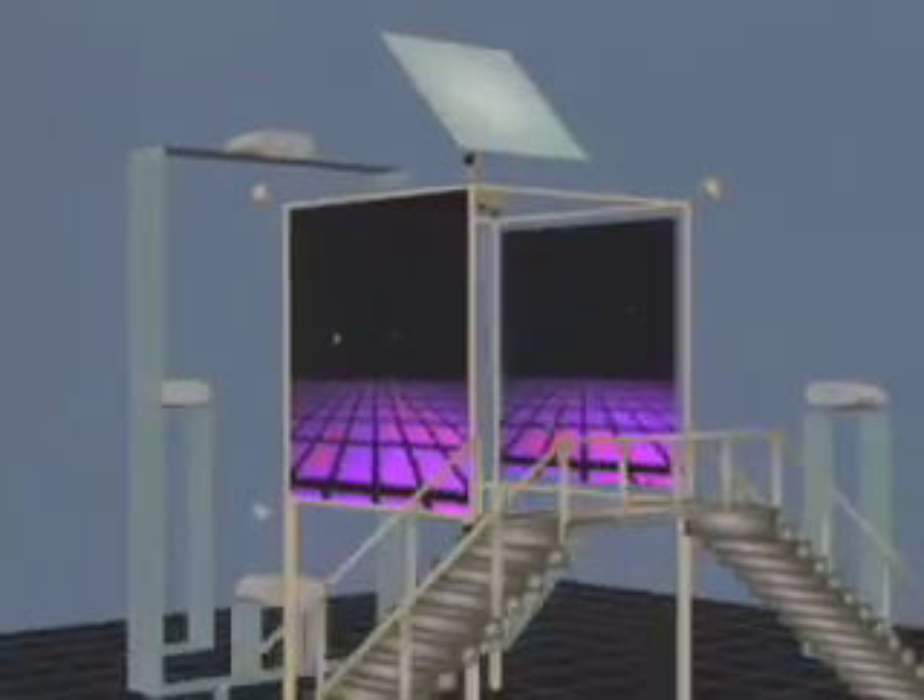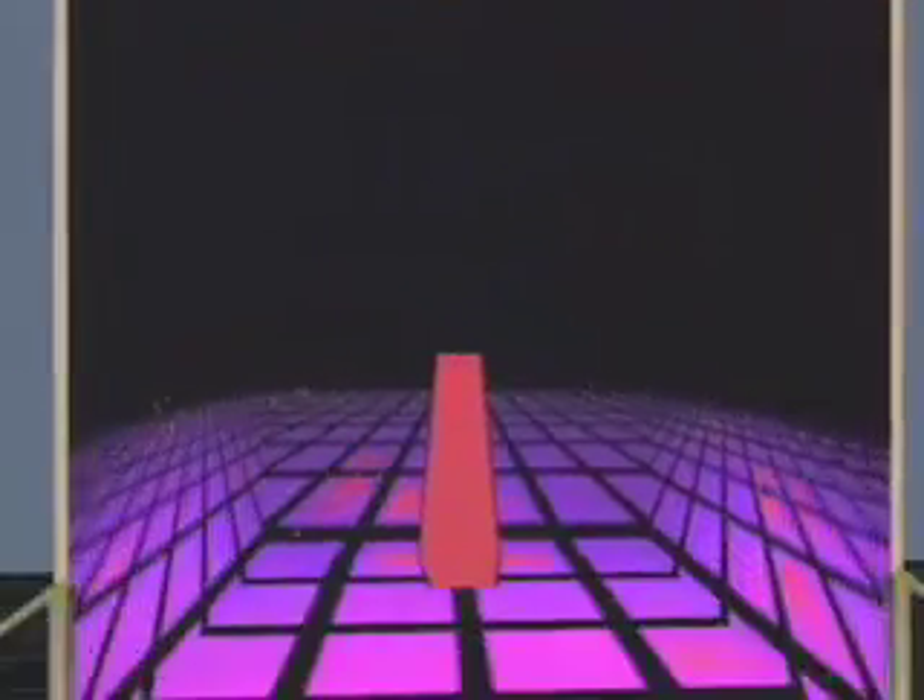One of the faces of the cube is left off so that people can easily enter and exit the virtual reality theater.